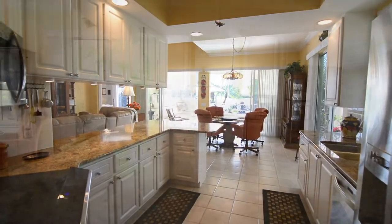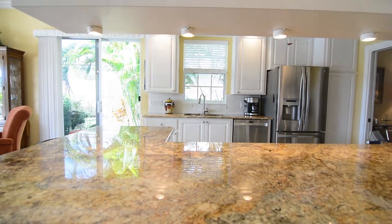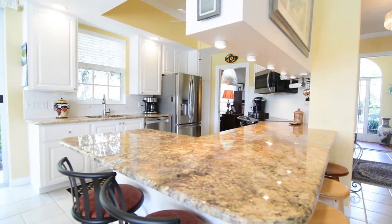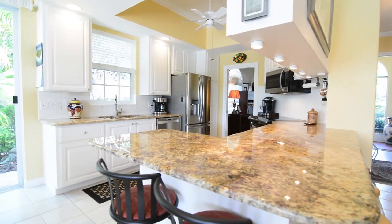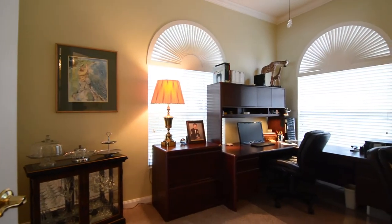Back inside, the newly renovated kitchen features beautiful granite countertops and stainless steel appliances. Just off the kitchen, you will find a large office with French doors.